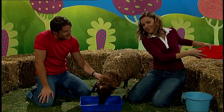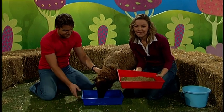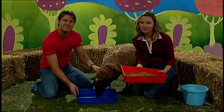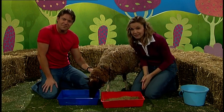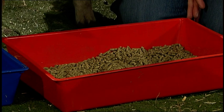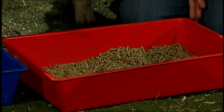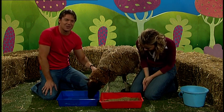Maybe Gertrude is hungry too. Sheep eat hay and grass and lucerne. These sheep pellets are made from lucerne and corn. No, I think Gertrude's not hungry yet — Gertrude's still drinking.